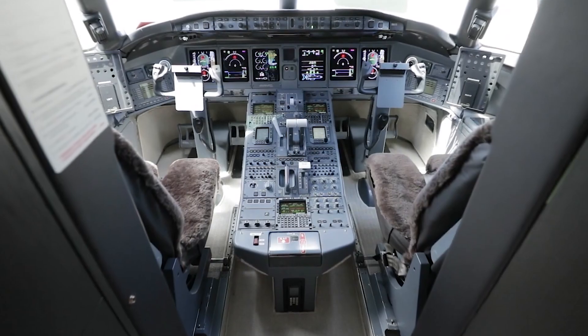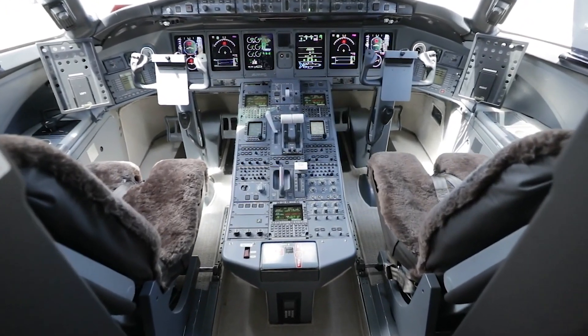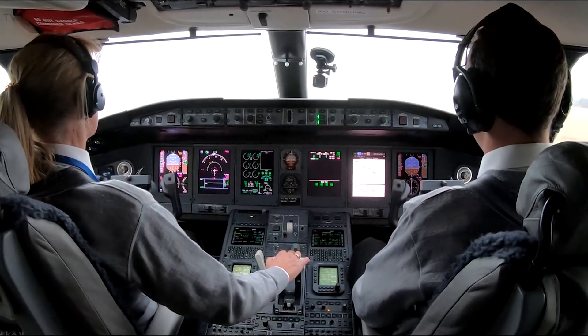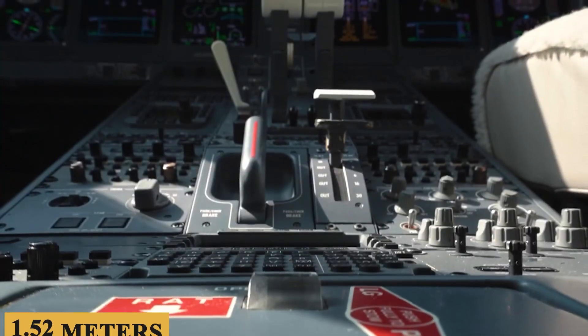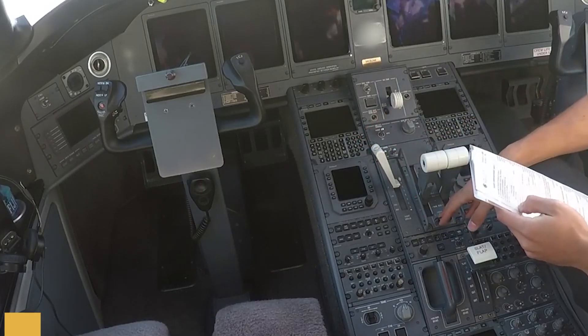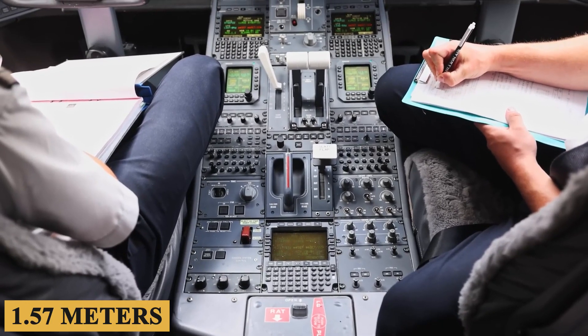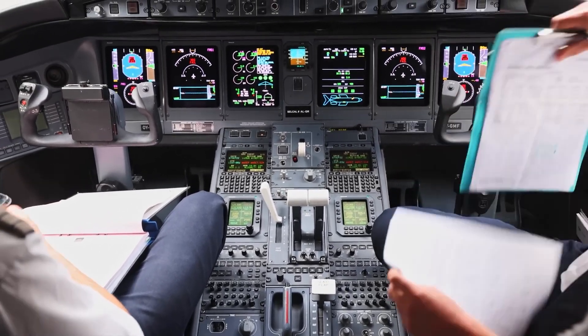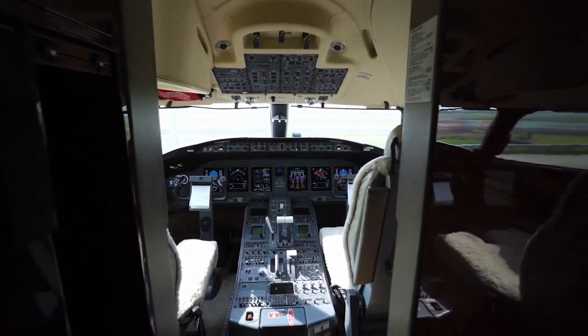Stepping inside the cockpit, the Global Express XRS provides a well-thought-out environment for pilots. With a width of approximately 5 feet or 1.52 meters and a height of around 5 feet 2 inches or 1.57 meters, the cockpit offers ample space and features ergonomic seats, multi-axis adjustments, and purpose-driven control placements.